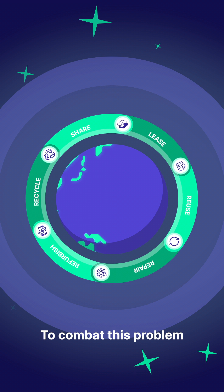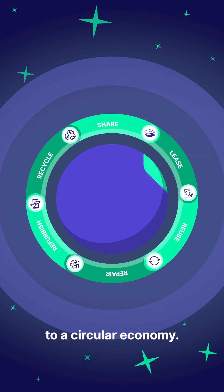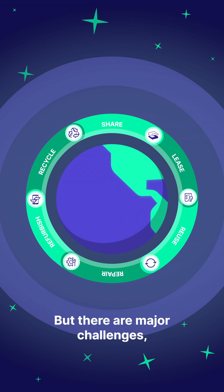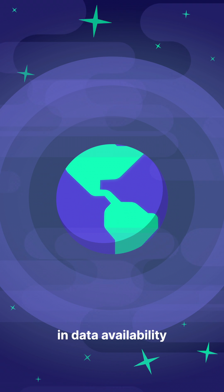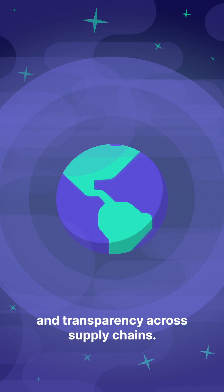To combat this problem, we have to transition to a circular economy. But there are major challenges, maybe none greater than the gaps in data availability and transparency across supply chains.